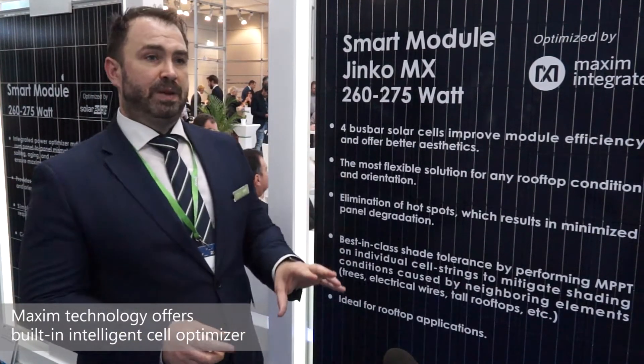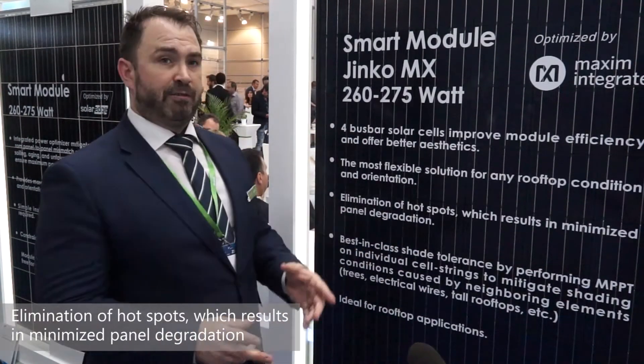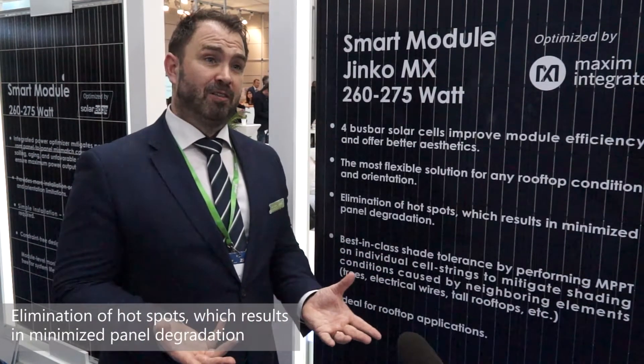What that in turn means is reduced degradation, reduced hotspots, increased yields in shaded conditions, and it offers a lot of the benefits that historically have been seen only through CIS technology.